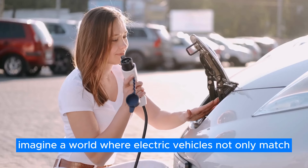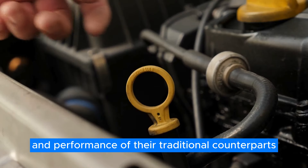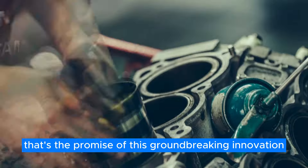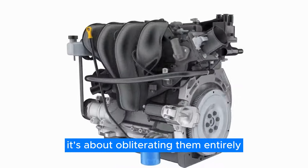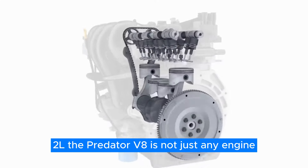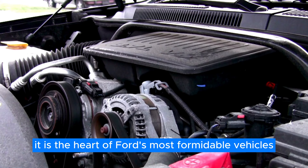Imagine a world where electric vehicles not only match, but surpass the power and performance of their traditional counterparts. That's the promise of this groundbreaking innovation from Ford. It's not just about pushing boundaries, it's about obliterating them entirely, with a staggering displacement of 5.2L. The Predator V8 is not just any engine — it is the heart of Ford's most formidable vehicles.